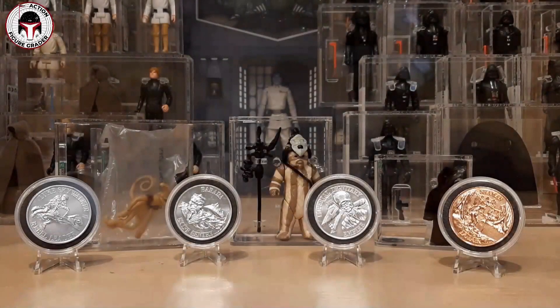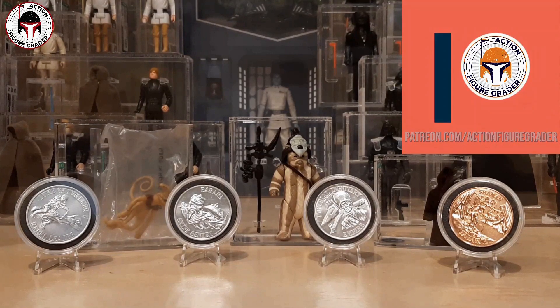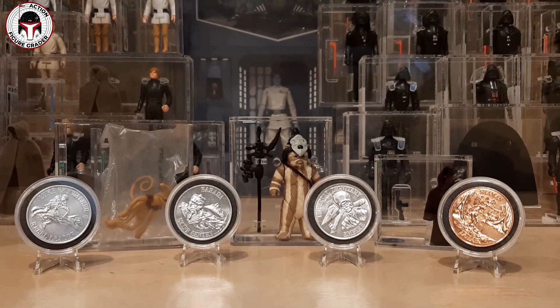What's up YouTube, it's the Action Figure Grader coming back with another video. This is an unboxing video from a subscriber. Before I dig into it, I want to say thank you to all of my Patreon supporters — your support allows me to make more and better videos.